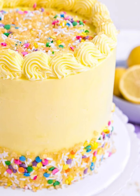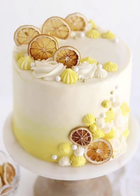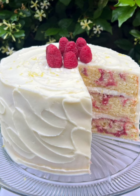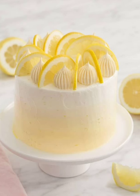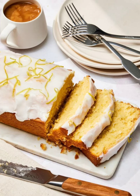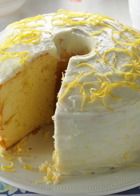Elevate your taste buds with a delicate combination of lemon and lavender. Create a light and airy lemon sponge cake infused with subtle lavender notes. Layer with creamy lemon curd and whipped lavender-infused cream for a truly enchanting dessert.